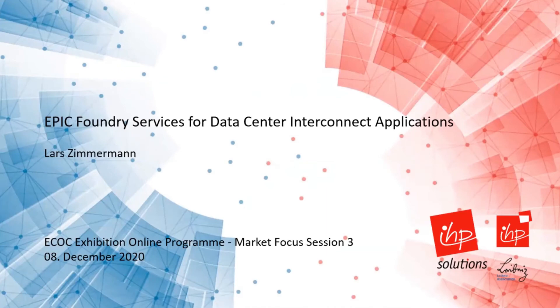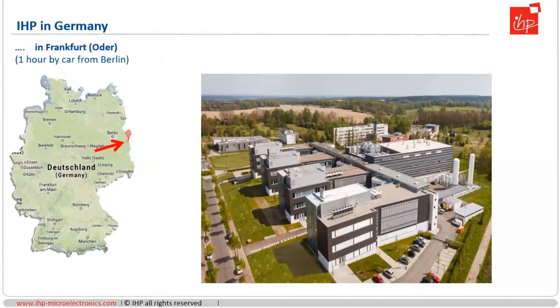I would like to talk about the services and the work that is done at IHP in Germany regarding EPIC technology. For those of you who do not know us, IHP is in Germany, located in Frankfurt Oder — in the very east of Germany, about one hour by car from Berlin. Here you see our premises, and the most prominent feature is our clean room, which I will talk about a bit later.